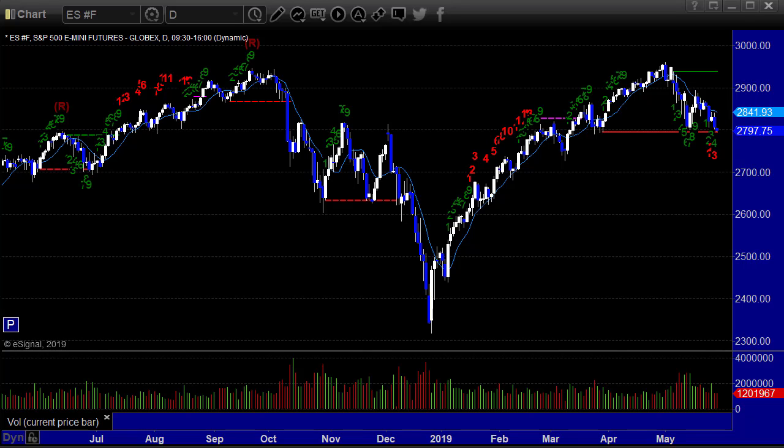Hello, this is the TradeSite U.S. Stocks and Futures Market Preview for Wednesday, the 29th of May, 2019. An interesting day in the markets here. Let's talk a bit.